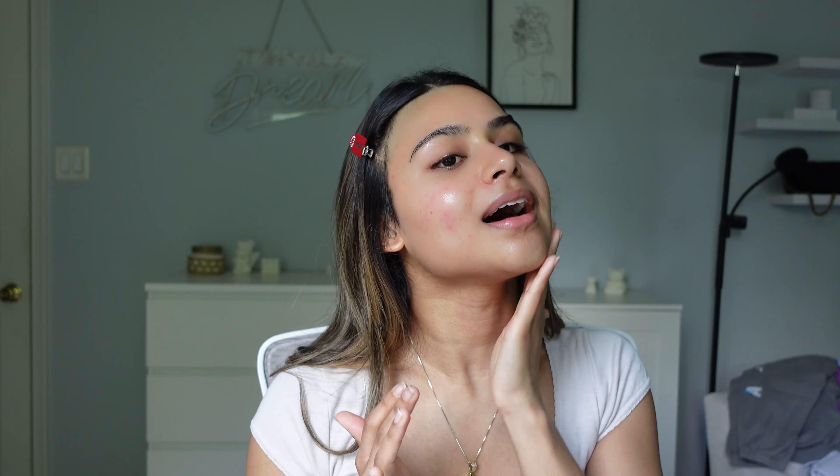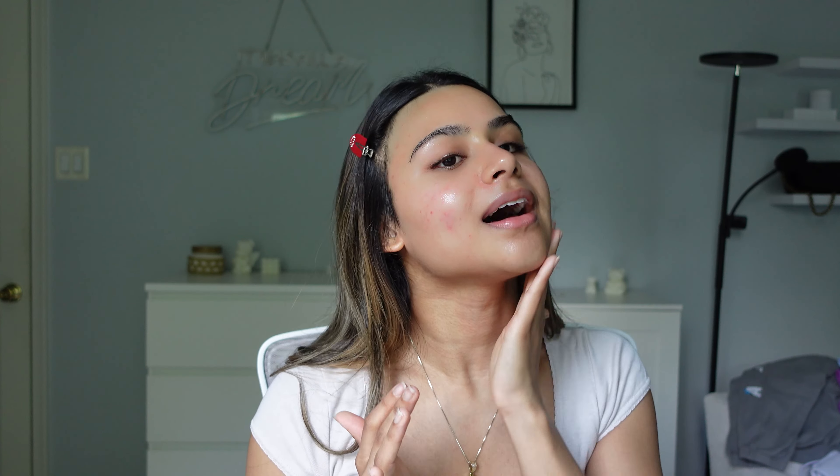I prepped my skin already with the Rhode Peptide Glazing Fluid, and I'm also going to go in with the Rhode Glazing Milk. I've been loving Rhode products recently — they're just so hydrating and they help your makeup go on so flawlessly. I basically use this as a primer and it's the perfect consistency.